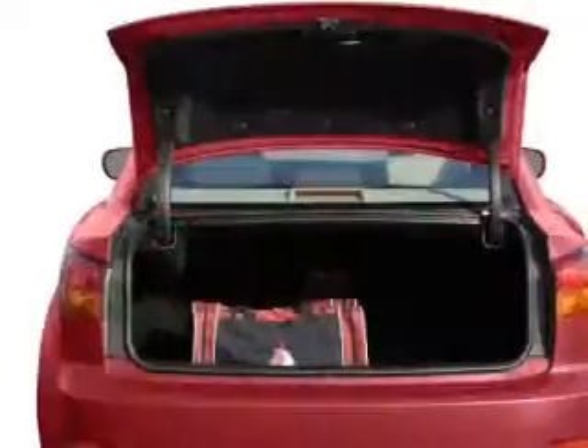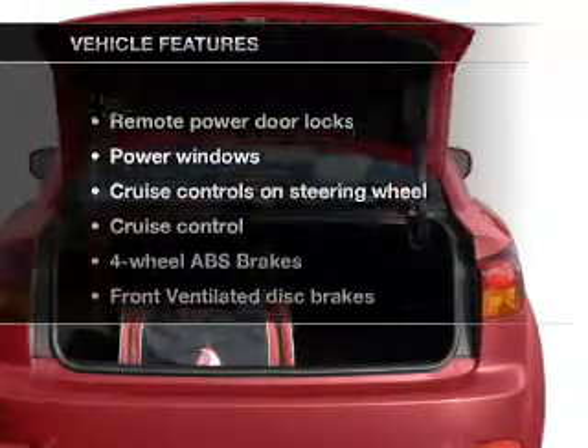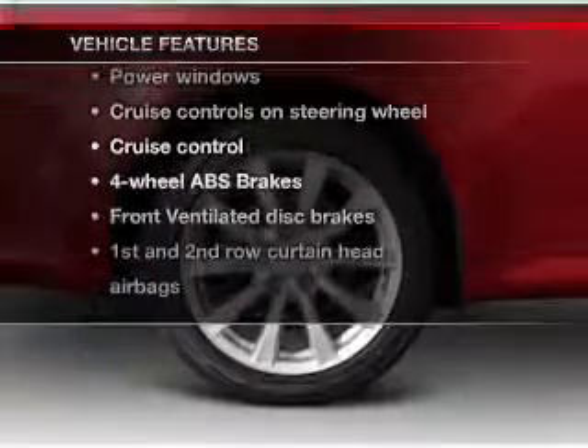Anti-lock brakes help you bring your vehicle to a safe stop. Let the outside in with a built-in sunroof. Plus, enjoy these notable features that are included in this vehicle.